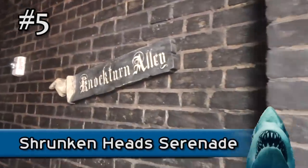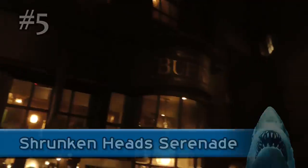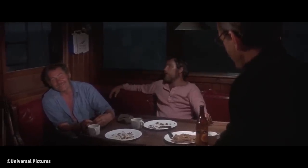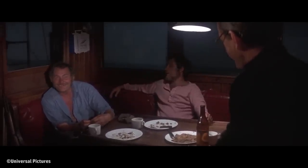Another nod to the original film can be found tucked away in Knockturn Alley, inside of Diagon Alley. The shrunken heads in one of the windows will sing various songs and tell jokes when you use your interactive wand. One of the songs they randomly sing may sound familiar to fans of the original film. "Show Me the Way to Go Home" was sung by the main characters just before their final encounter with the shark the next morning.